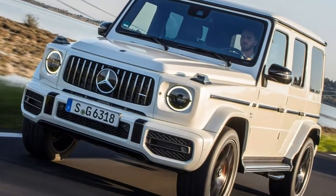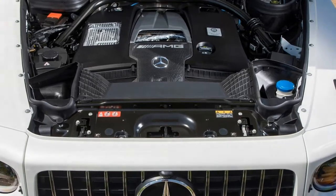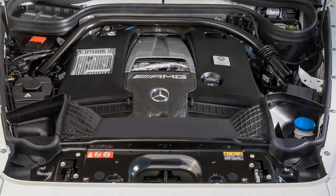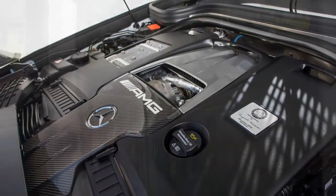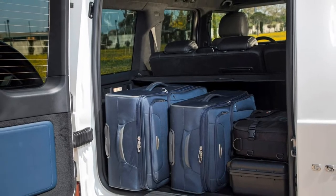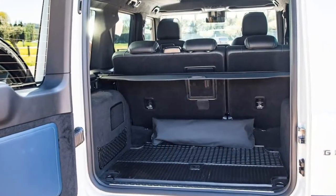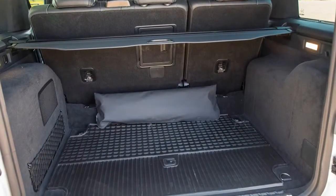The Mercedes-Benz G-Class is one of a kind — a popular, halo 4x4 that sits imperiously at the top of the firm's off-roading family tree. Few cars at any price can match its mud-plugging abilities, though the latest model has become a decent drive on road too. Pity it costs so much money.